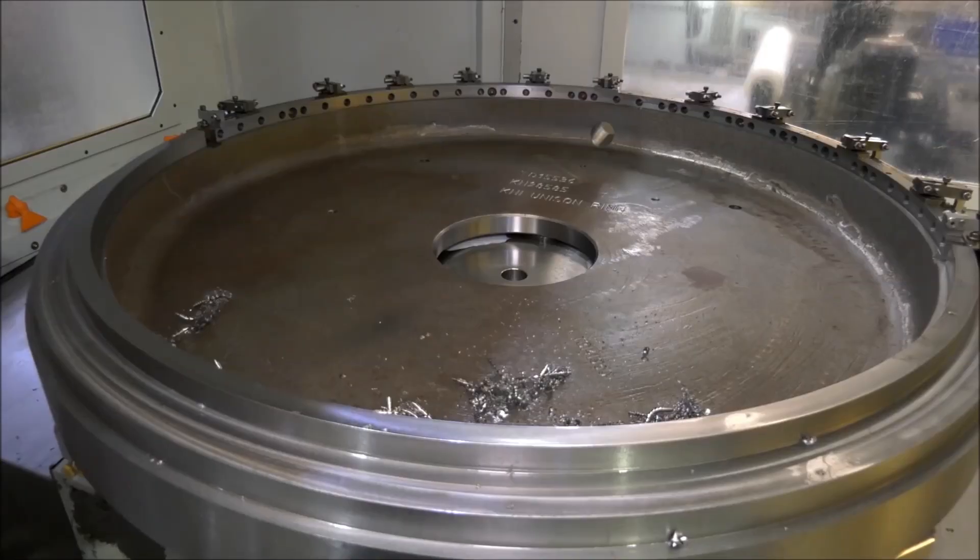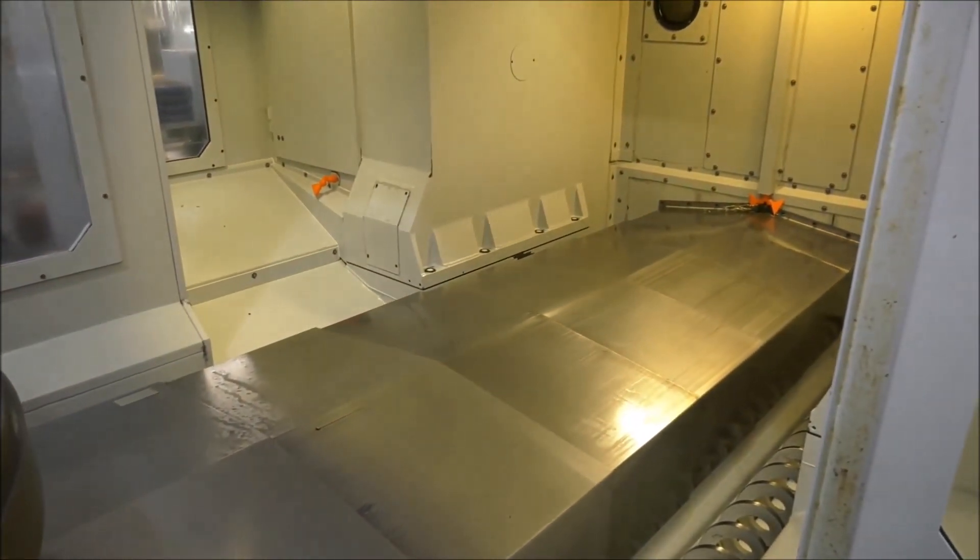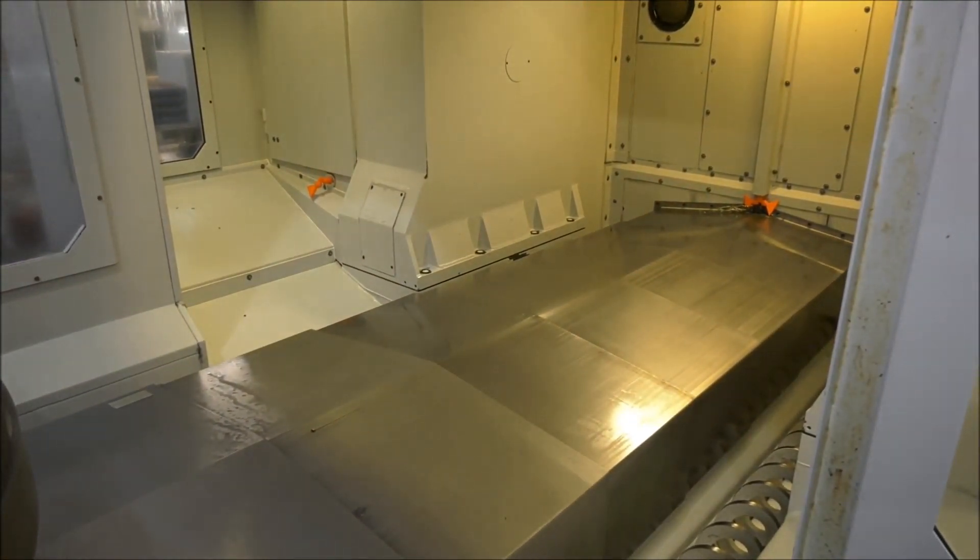Obviously the primary concern was first of all accuracy, but also the uniqueness of the layout of the machine. The kinematics of the machine are in such a way that it allows you access to various parts of the component that a lot of other machines wouldn't actually allow us to get to.